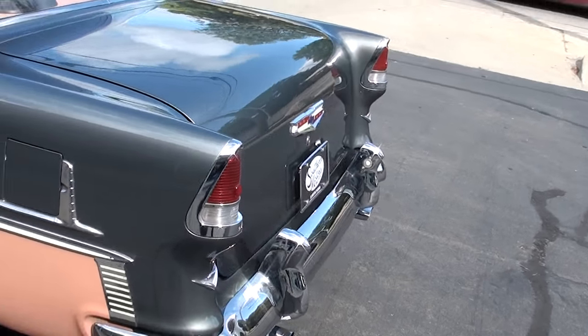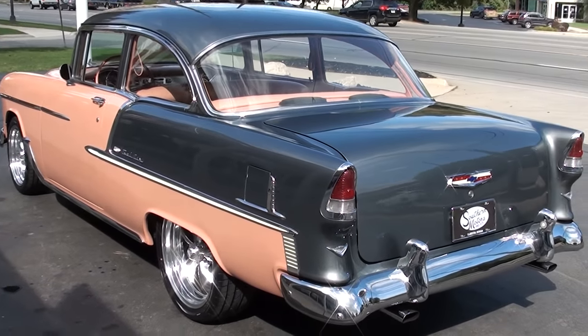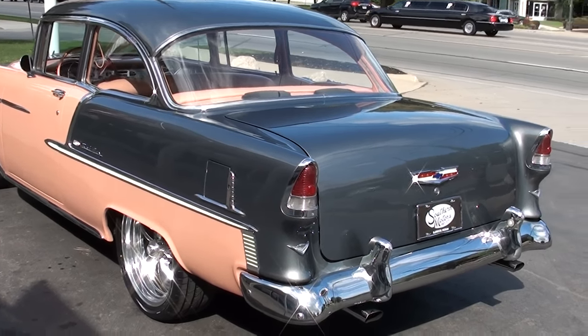Big block 396. It's got air — blows ice cold — and really just a fun car to drive. This car runs and drives excellent.